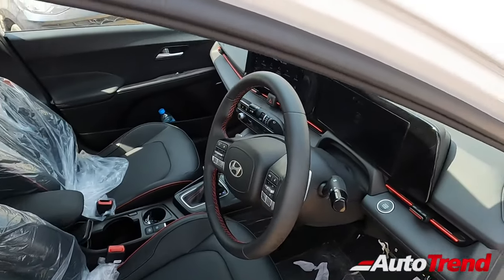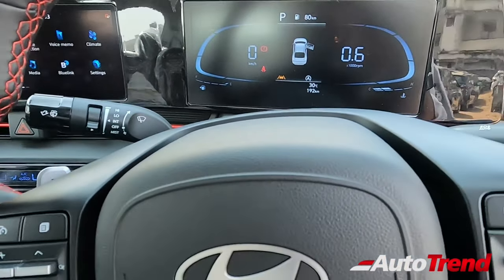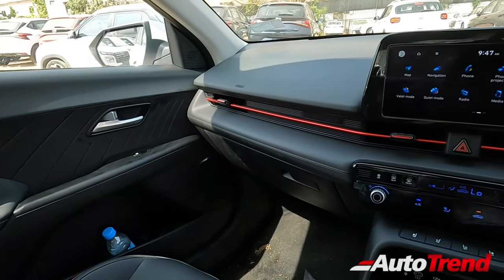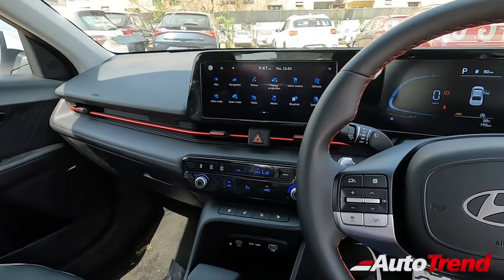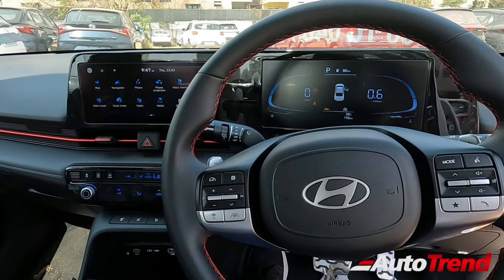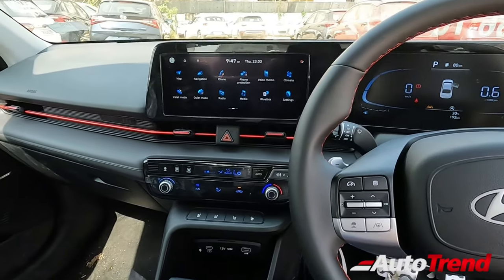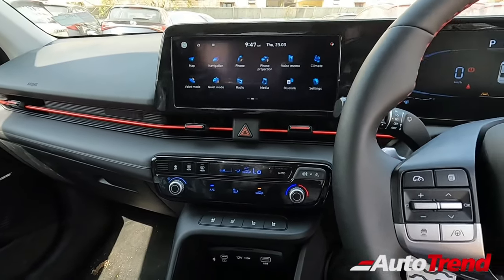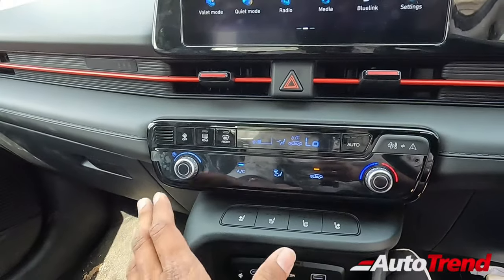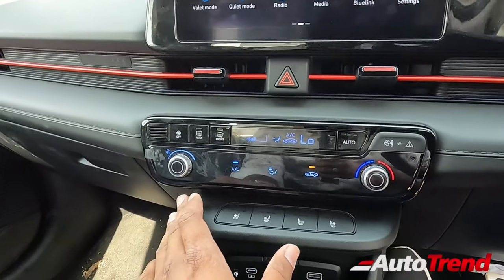The Hyundai Verna provides a whole lot of features and equipment as standard. The dashboard looks very modern unlike any other Hyundai car, significantly evolved and very high-tech. The AC console is an automatic climate control console available from the mid-variant itself, and it is dual-purpose.